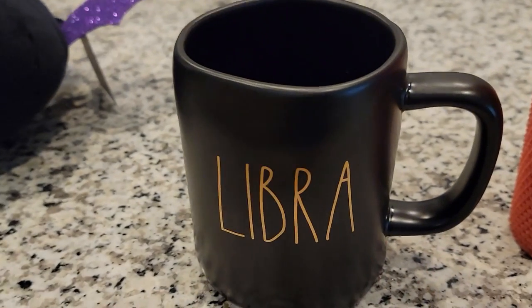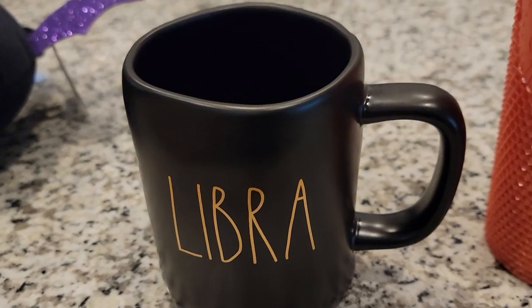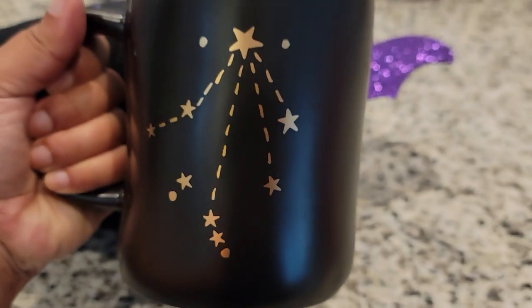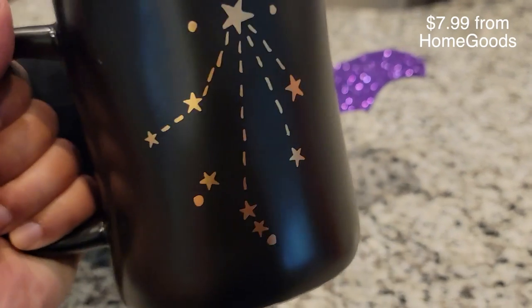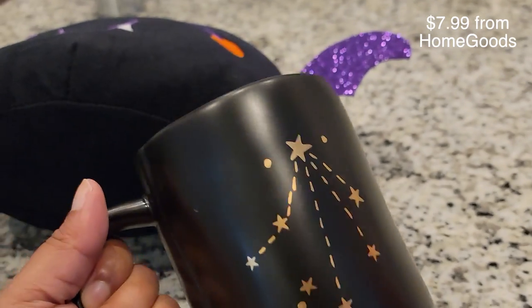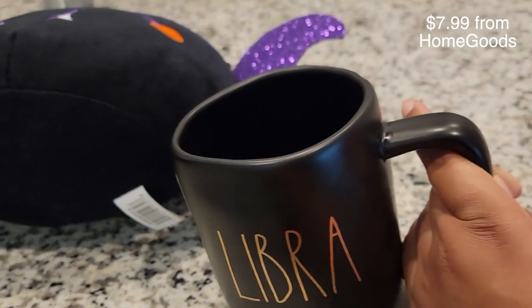Next we have this Libra cup, which is actually a gift for my sister. It's Rae Dunn — she's not a big fan of Rae Dunn, but she loves black and gold; that color combo is just her favorite aesthetic. It says Libra on the front and has the constellation on the back. She's actually already seen it on FaceTime and she loved it, so I got it for her.